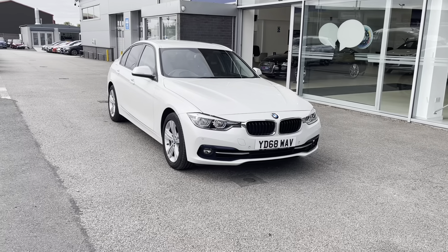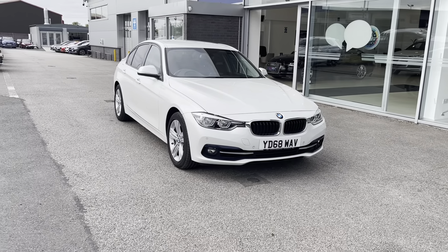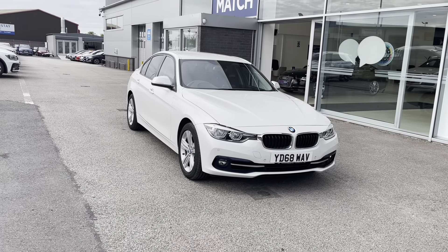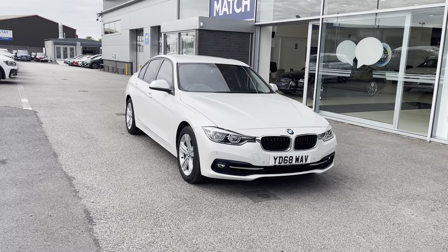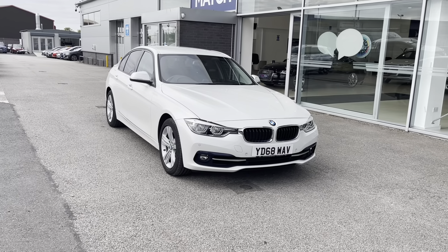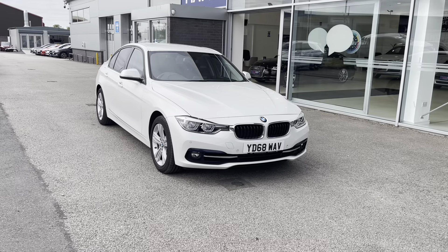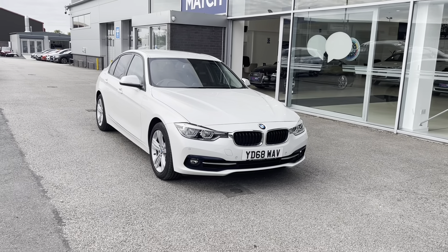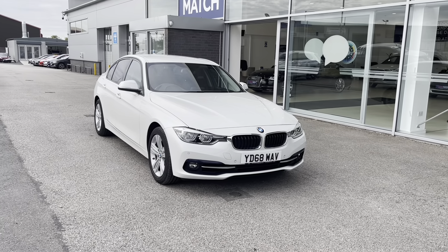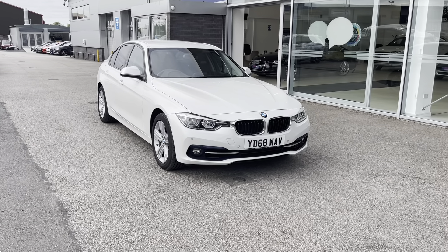Thank you for watching this video on this BMW 3 Series 1.5 318i Sport in Mineral White Metallic. All Motor Match approved cars come with a 30-day warranty or a thousand-mile warranty, depending on which comes first. We also offer an RAC extended warranty of up to three years, available with most of our cars, as well as flexible finance packages specifically tailored to you. All Motor Match vehicles are subject to a £150 administration fee, which includes a provenance check. For a personalised quote or to book a test drive, you can contact us on 01785 899 474.